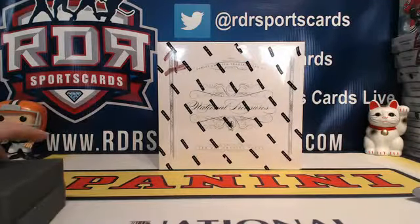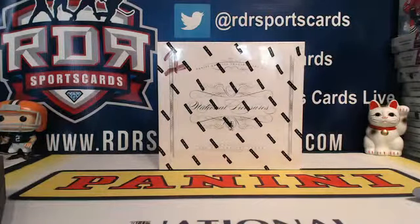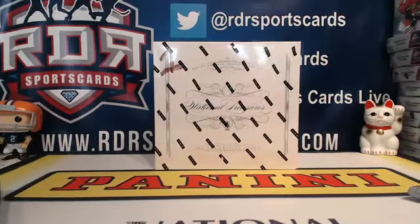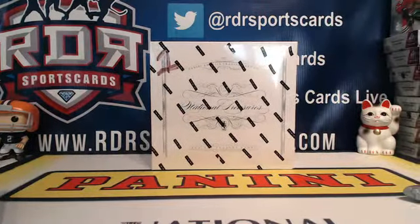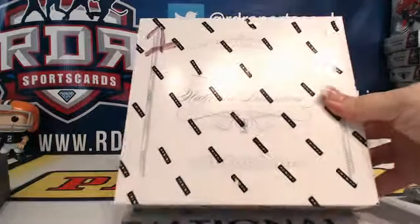Alright everybody, welcome to RDR Sports Cards. We are here. It is Sunday, August 23rd. We are doing a personal box of 2014-15 Panini National Treasures Basketball — a highly anticipated product that just came out this past week.